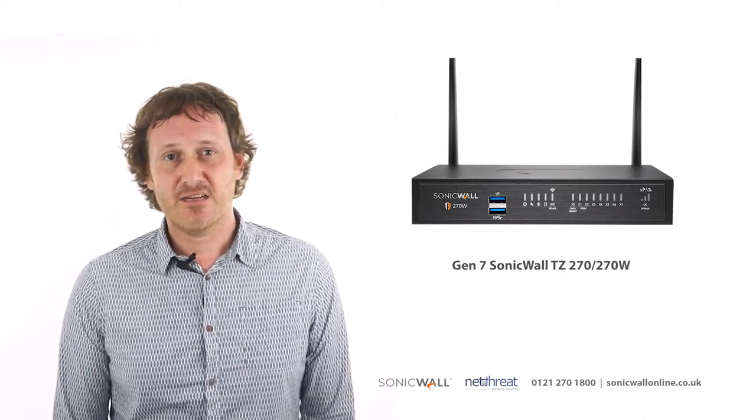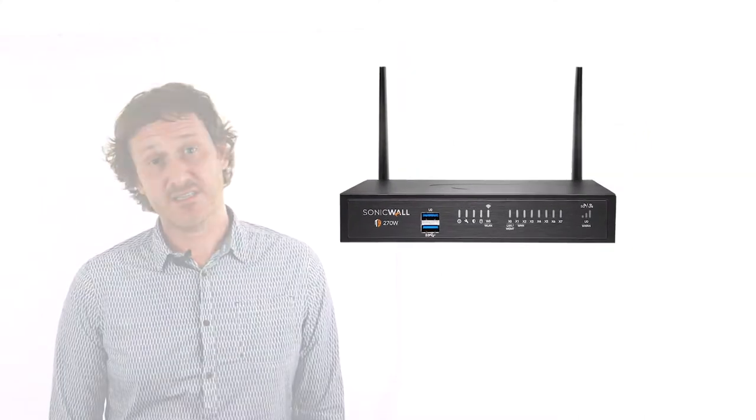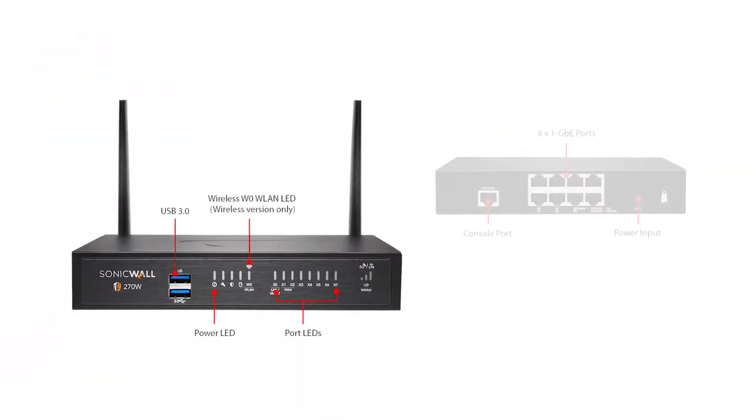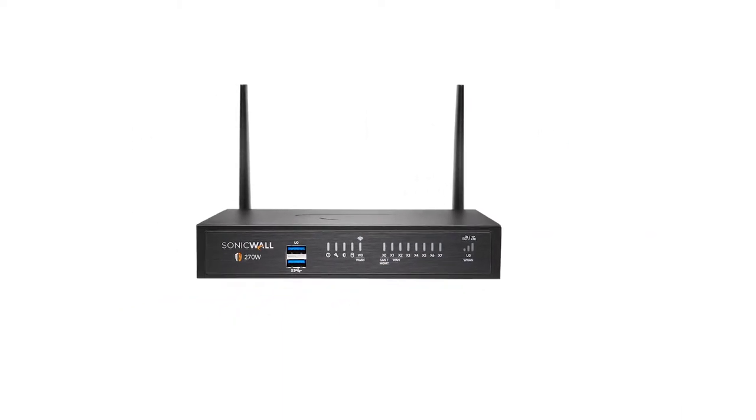The 270 is the entry level device in the 7th generation SonicWall TZ series. As you can see, the unit is a desktop device featuring 8 1Gb ports. It's available in both wired and wireless versions, and it offers a storage expansion slot with optional storage of up to 256GB.